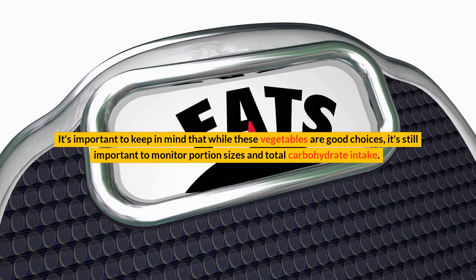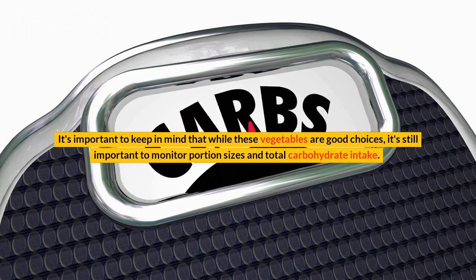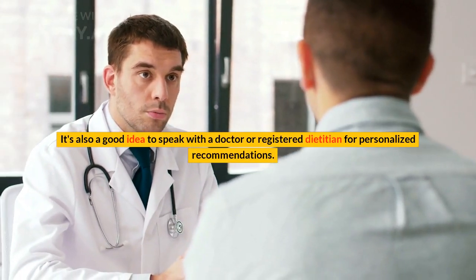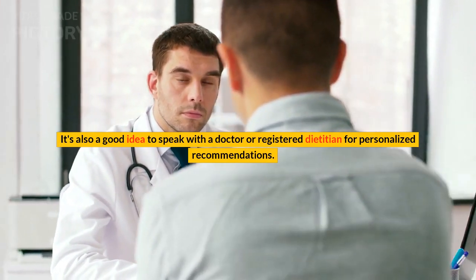It's important to keep in mind that while these vegetables are good choices, it's still important to monitor portion sizes and total carbohydrate intake. It's also a good idea to speak with a doctor or registered dietitian for personalized recommendations.